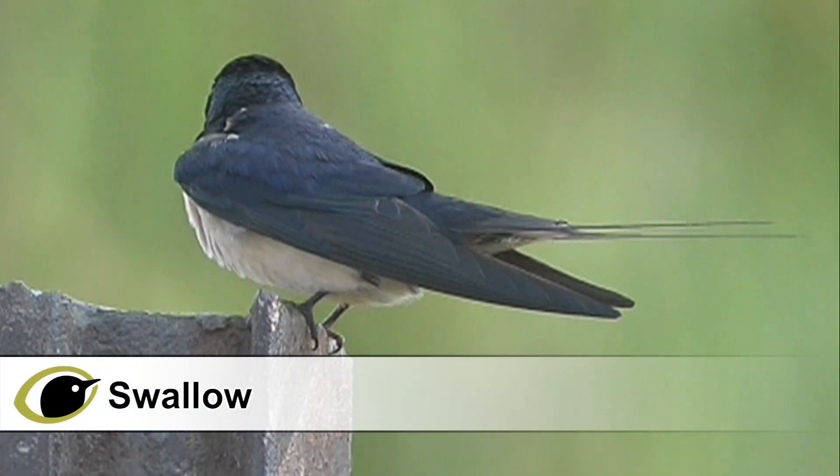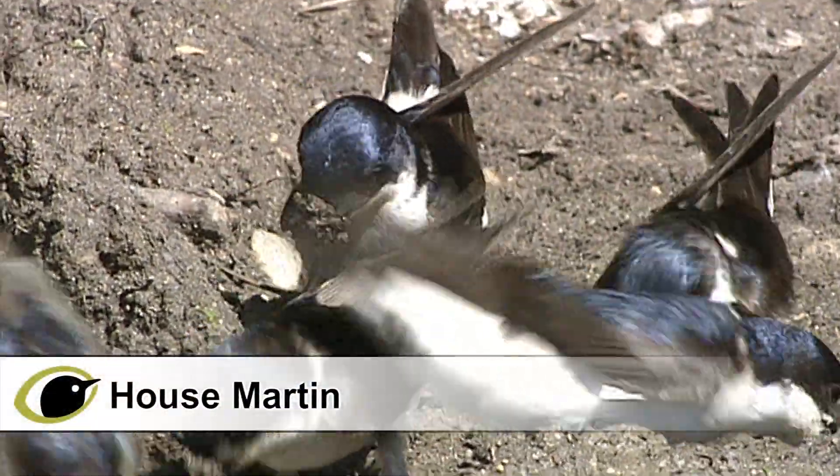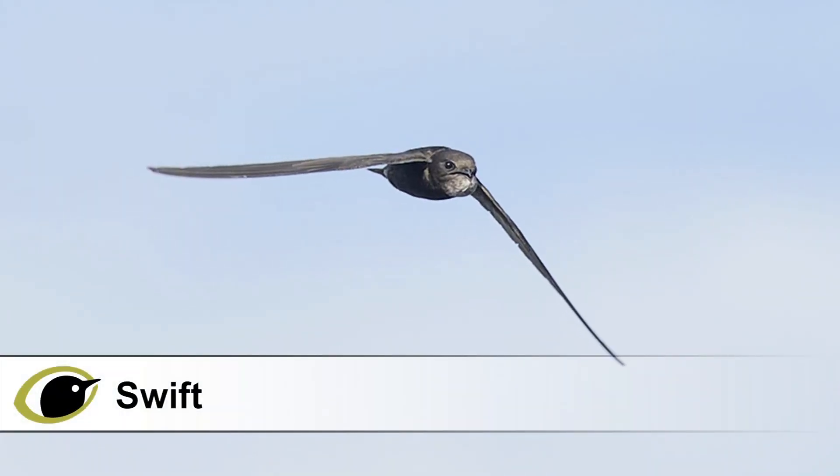Hirundines, which consist of swallow, house martin and sand martin, are frequently confused with each other. Another unrelated species, the swift, is also included in this guide, as it is often mistaken for the others as well.